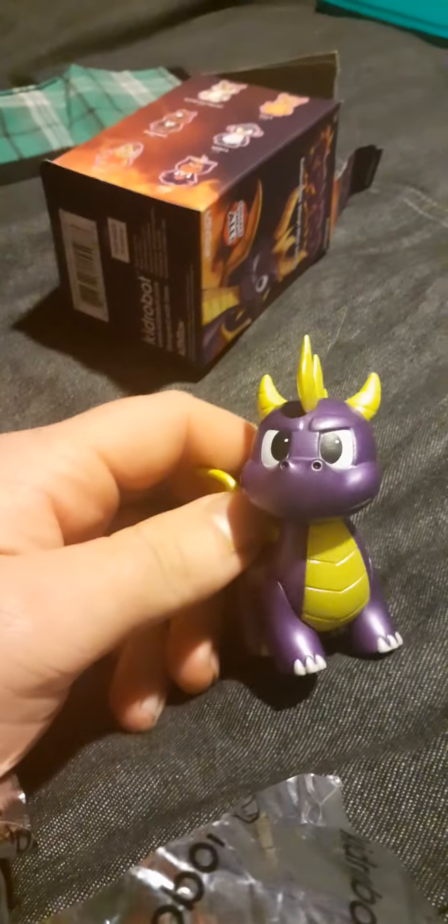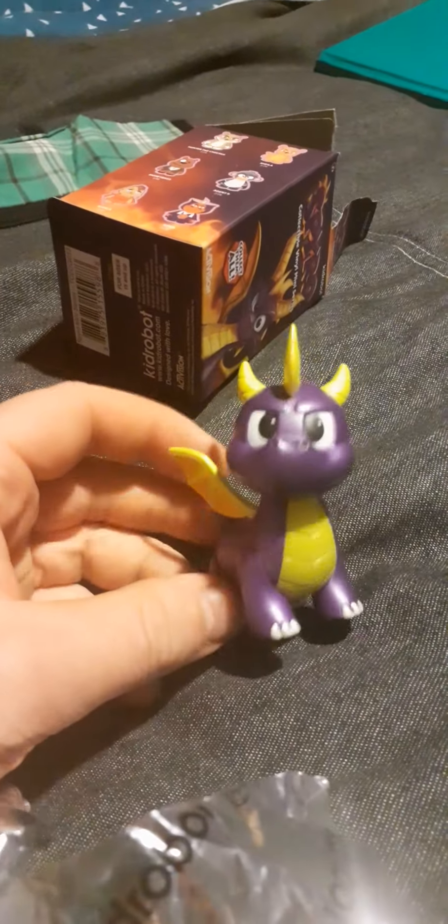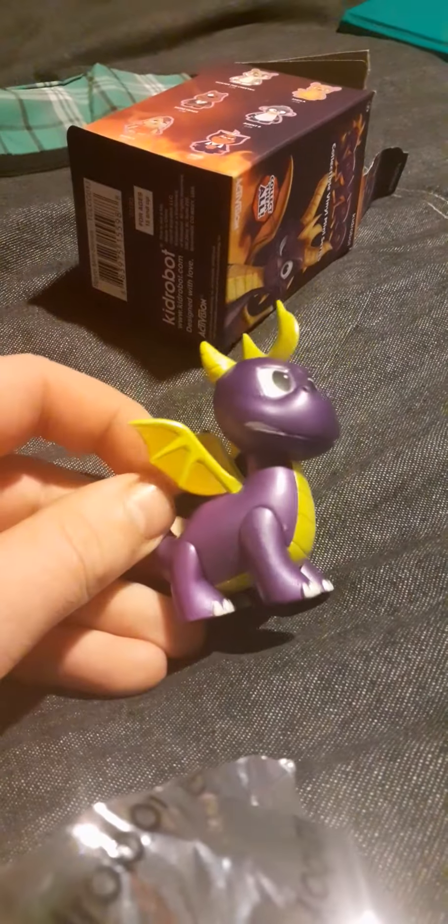He was adamant that it's gonna be a Spyro. And as you can see, this packet is a mission and a half to open. Got it — oh, he was right! It definitely was a Spyro. That is epic!